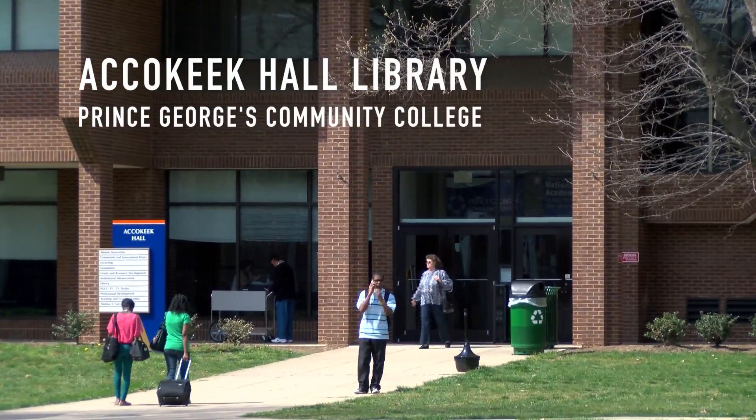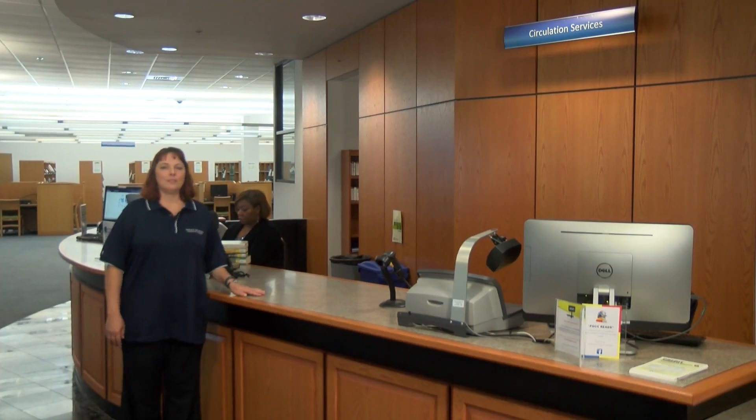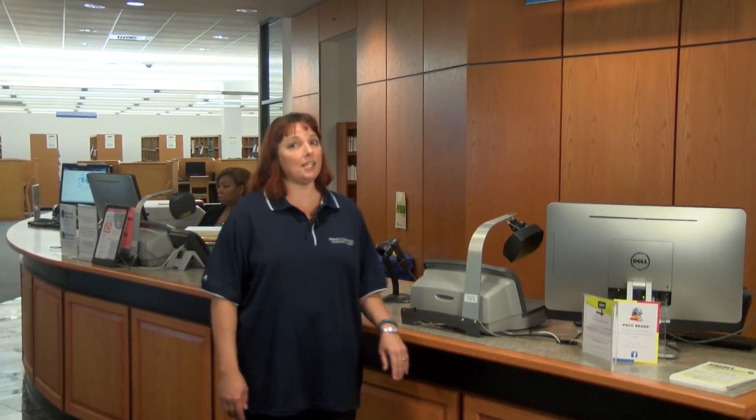Welcome to the Prince George's Community College Library, located on the first and second floors of Akakeek Hall on the Largo campus. As a faculty member, are you aware of all the resources available for your students at the library? Let's do a quick introduction so you can learn about everything it has to offer. In this video, I'll show you what you need to know about the library to help students succeed in your classes.